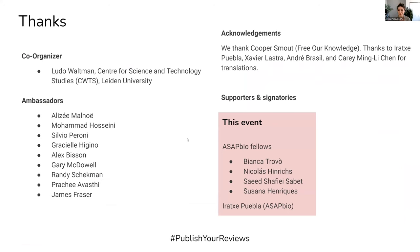I want to thank everyone engaged in this initiative: first, my co-organizer Ludo Waltman, who you'll be hearing from in a moment, as well as all of the ambassadors listed here, others who have helped, and certainly all the ASAPbio fellows — Bianca, Nicholas, Saeed, and Susanna — who are here today helping out with this event.